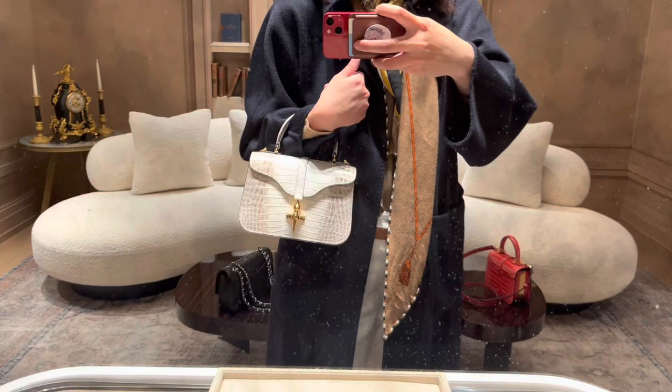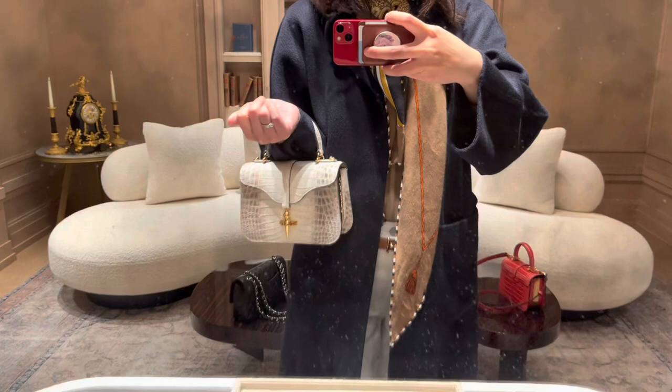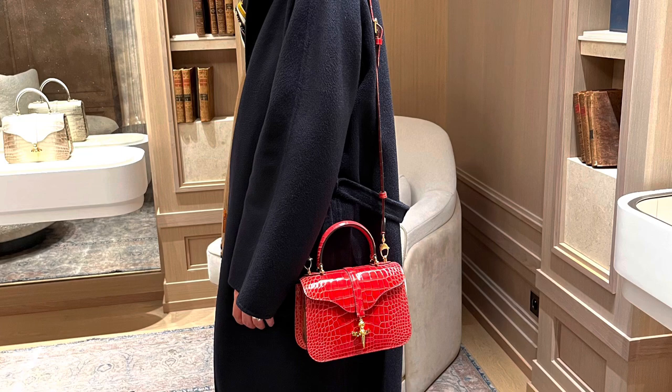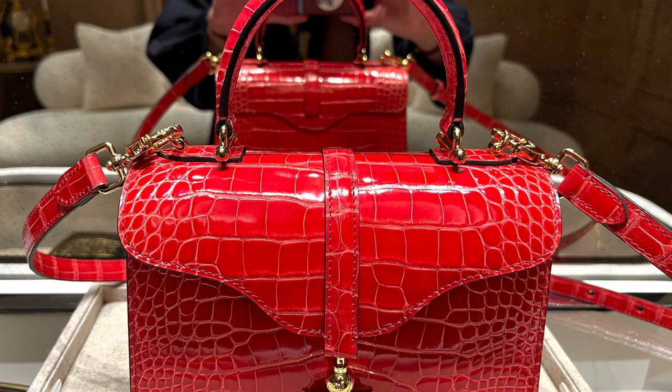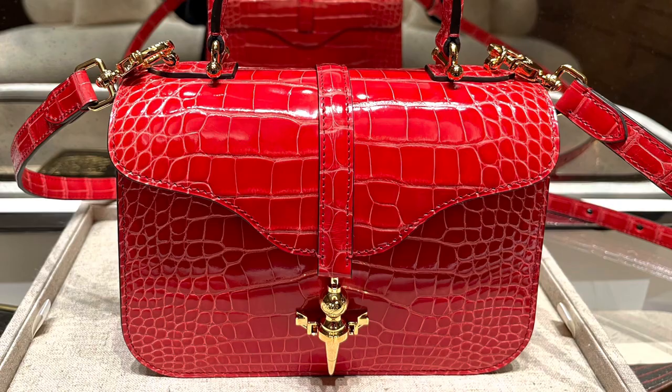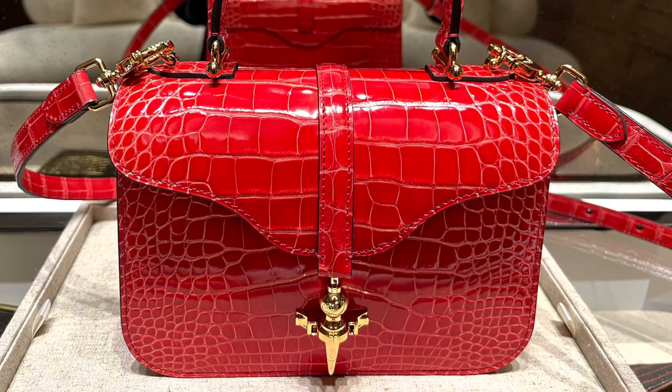I think I might actually prefer this to the Hermès Kelly bag as far as crocodile skin goes. I can't really explain why — there's some inexplicable charm about this bag. At the end of my visit, the store manager even made me a leather bracelet with my initials on it to take home as a souvenir — a true VIP experience. I hope you enjoyed the video, please don't forget to subscribe, and I'll see you next time.